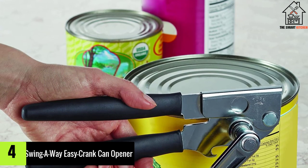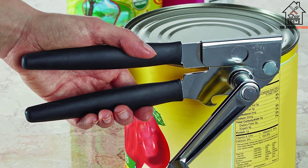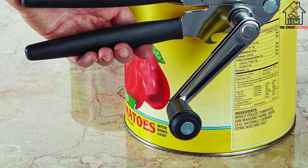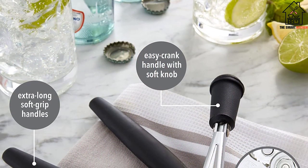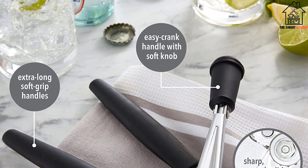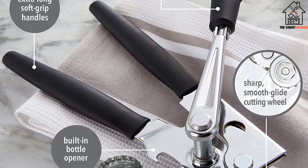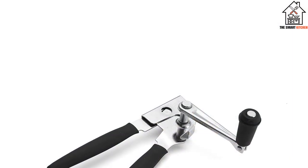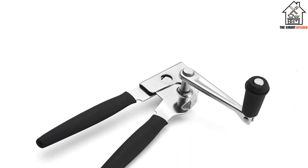Moving on at number 4, we have the Swing Away Easy Crank Can Opener. If you have found the best jar opener, you will want to make sure that it is built to last. Some models work well at the start but quickly become rusty or fall apart. Fortunately, the Swing Away Easy Crank Can Opener with folding crank handle boasts a solid stainless steel construction. This means that this jar opener will not rust, bend, or break easily. It can be operated with just one hand, and only a little pressure needs to be applied.